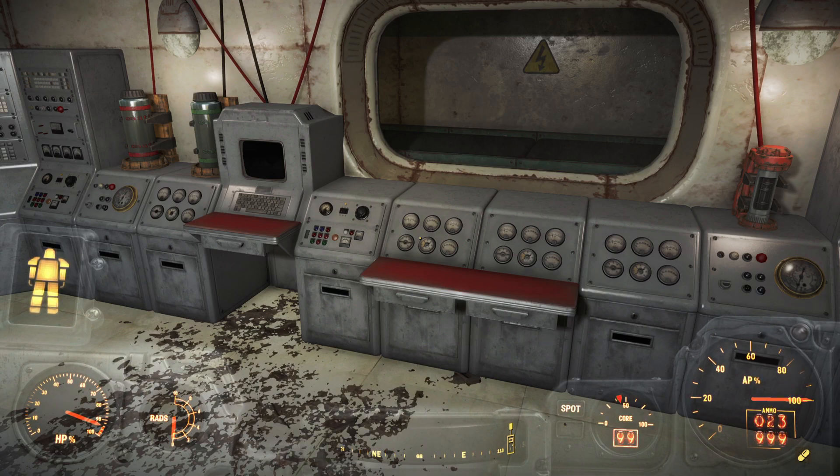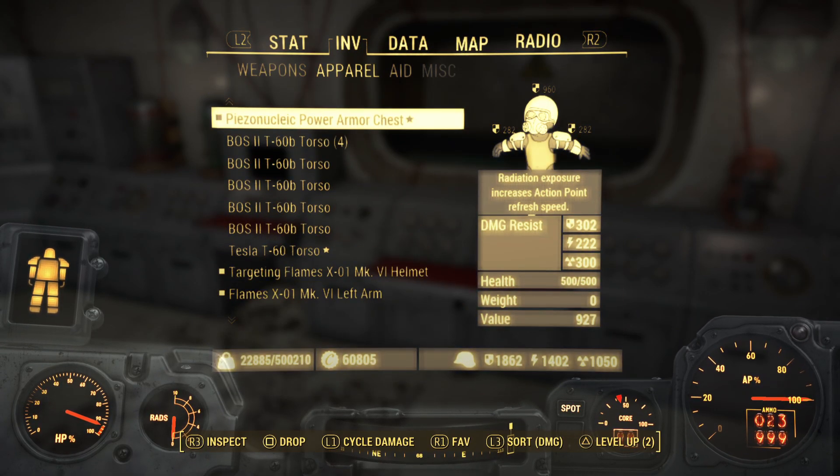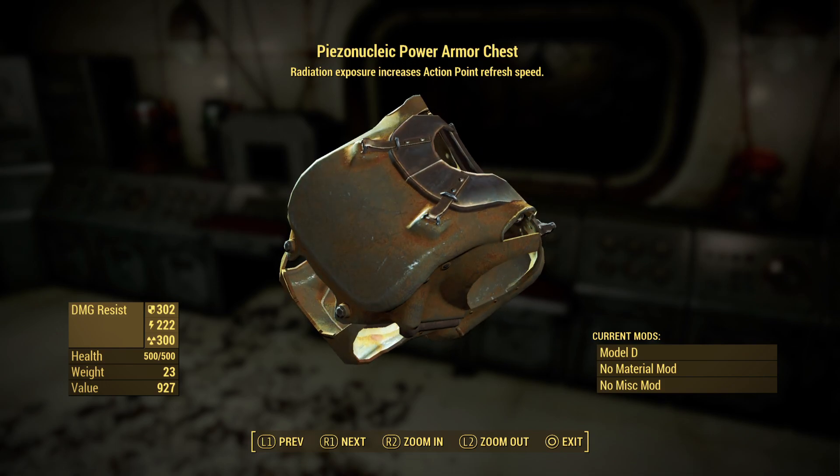Hi everyone, Quantum Videos here and I'm going to show you where to find a special armor piece. It's called the Piezonucleic Power Armor Chest. It's going to have radiation exposure increases action refresh speed.